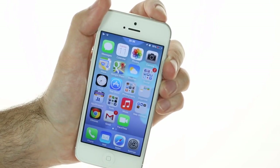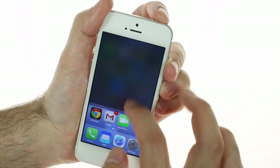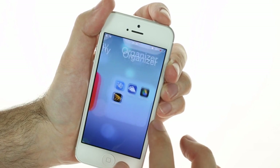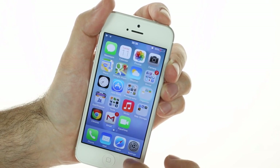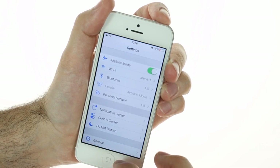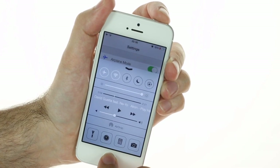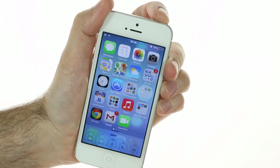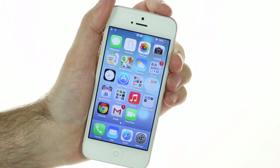The notification and control center, as well as the home screen folders, change their semi-transparent background depending on the app or home screen background. These were most of the major features available with the new iOS 7. There are a lot more that we'll cover in our beta review.